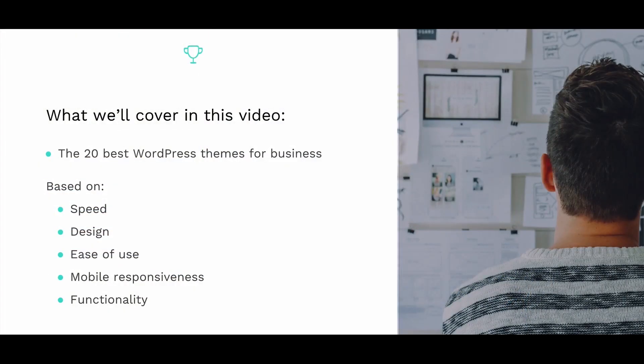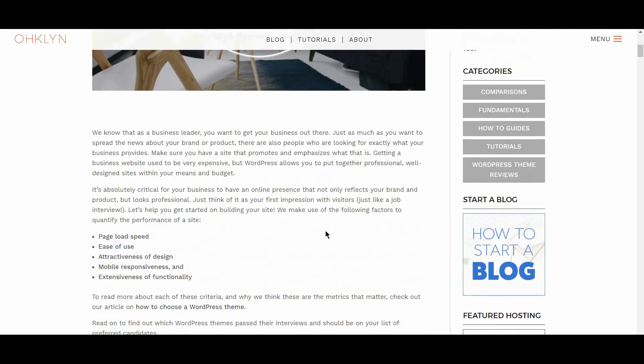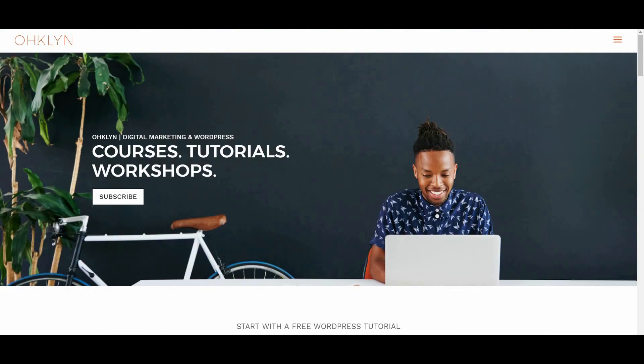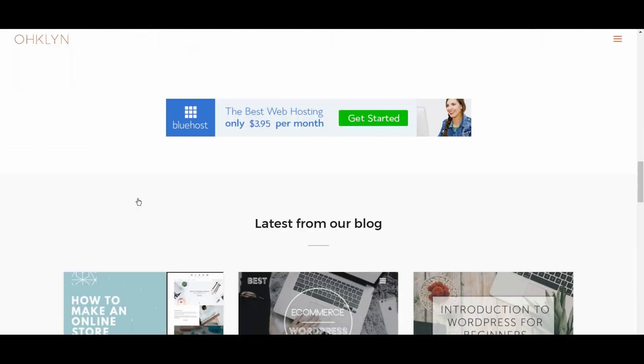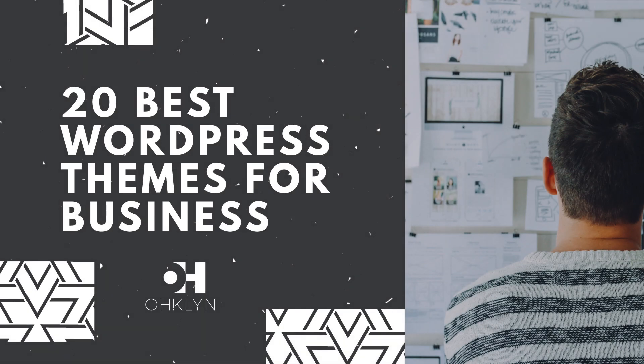And those are the 20 best WordPress themes for business in 2017 and 2018. Remember that you'll find all the links to the themes covered in this video in the description box below, and on the OHKLYN blog post, which can be found at OHKLYN.com. We'll also add a list of the top WordPress theme providers to the description below, for you to explore just in case none of the top 20 stood out for you. If you liked this video, click on the like button, and to learn more about creating a website, WordPress, or digital marketing, subscribe to our YouTube channel and sign up for our newsletter at OHKLYN.com.